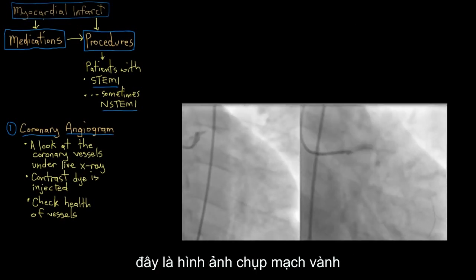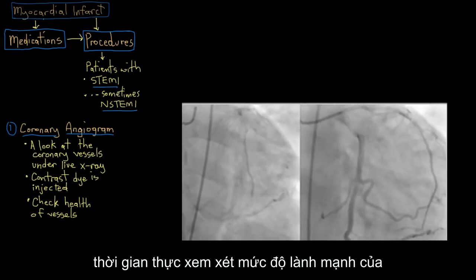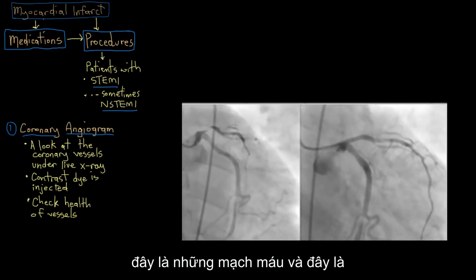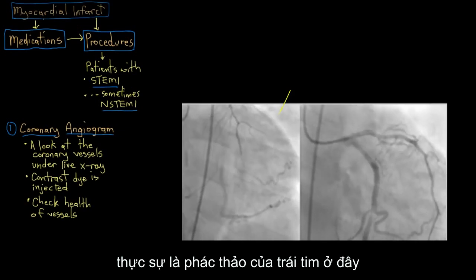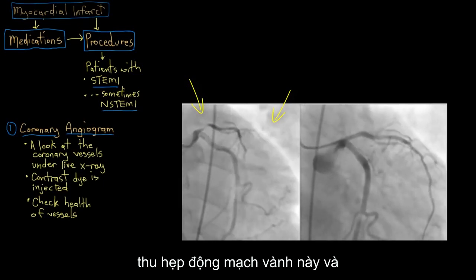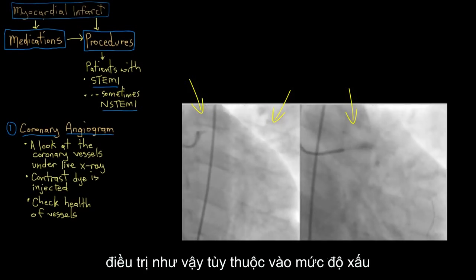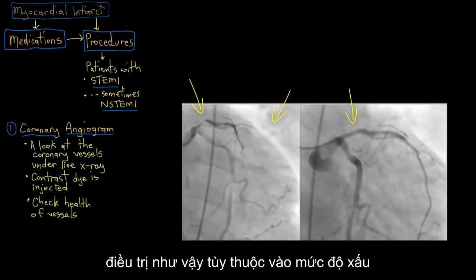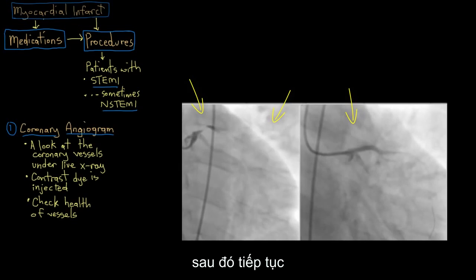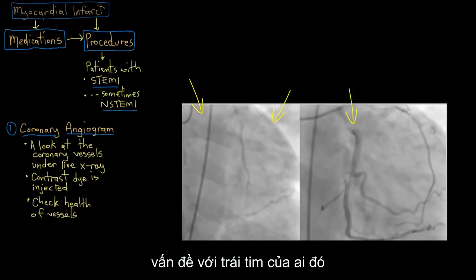This is what a coronary angiogram looks like — it's really a cool dynamic picture that gives a real-time look at how healthy a person's coronary arteries are. You can see the blood vessels and the outline of the heart. In this coronary artery here, there's a pretty severe blockage, a pretty severe narrowing. Over on the right, it's resolved and opened up — that's after treatment. Depending on how bad the clogging is, the cardiologist will make a recommendation for what procedure to move onto next to fix the underlying problem.